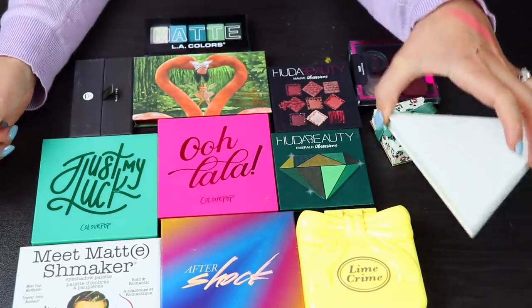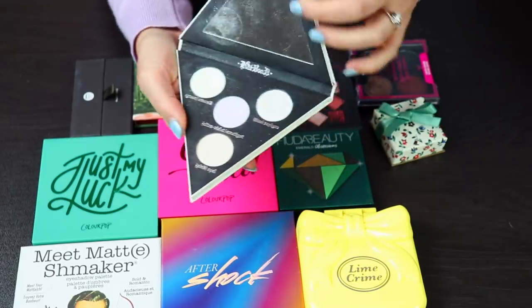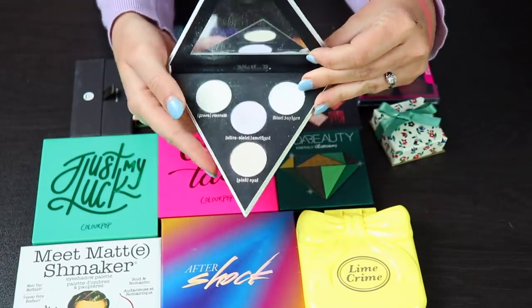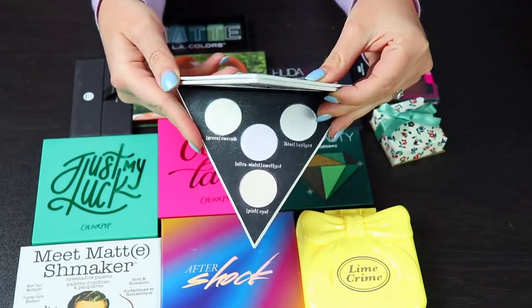Let's address the elephant in the room — this is the Kat Von D Alchemist palette. I'm also going to keep this because I think it's such a cute palette. It adds a really nice inner corner highlight, and you could also use it on your face as highlighters. I'm sorry if I'm not swatching a lot of these — it's just going to take forever since I have so many things to get through.